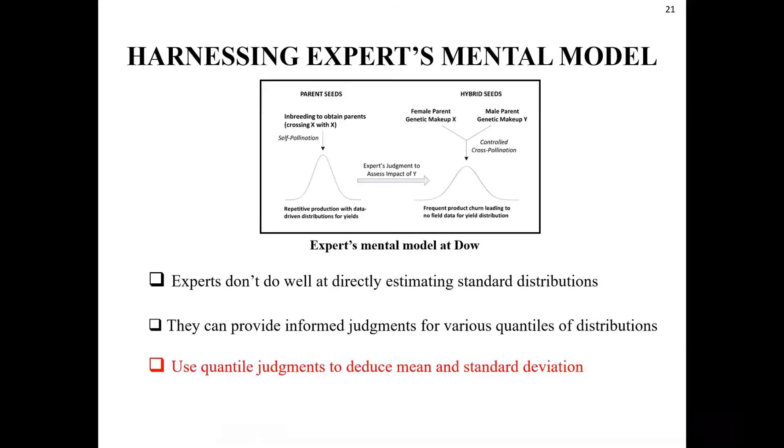Let me now discuss the second part of our development, which focused on estimation of yield distributions. At the time of our original engagement, Dow AgroSciences was relying extensively on the judgments of a yield expert to obtain mean yields. The expert would look at empirical yield distributions from repeated parent seed productions and use his judgment to figure out how these two distributions would interact for the hybrid. There was a perception that a more systematic approach to harnessing his judgments would be valuable. Prior decision analysis literature says we should not try to get direct estimates of standard deviations from experts, since standard deviation is non-trivial to estimate; instead, experts are capable of providing informed judgments for various quantiles of a distribution.